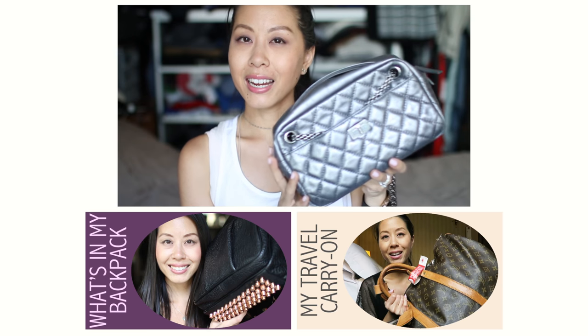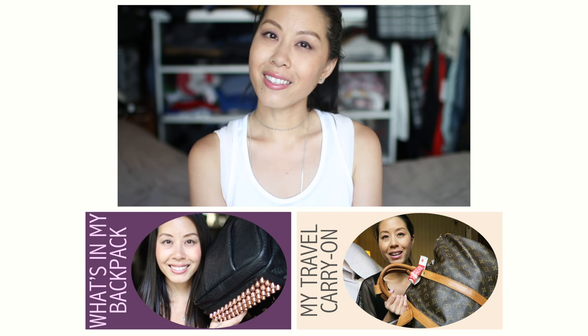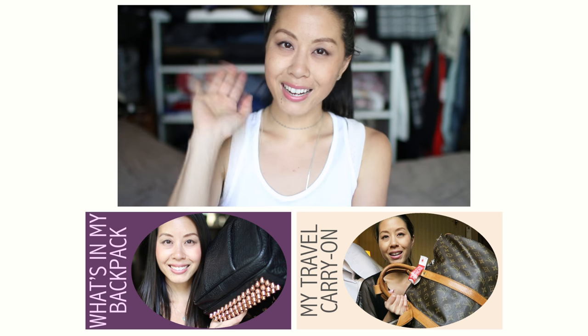So now my bag is completely empty and that is everything that I carry in my weekend bag. I hope you enjoyed this video — I'll be back real soon with another one. Until then, please take care and bye for now.